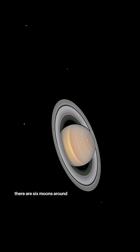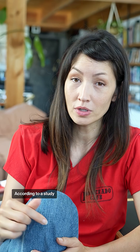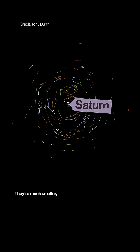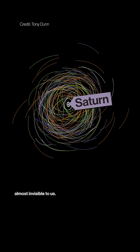It's kind of hard to see, but there are six moons around Saturn in this picture. Now that's just a tiny fraction of them. According to a study published this year, Saturn has 274 moons. They're much smaller with bigger orbits, and so dim that they're almost invisible to us.